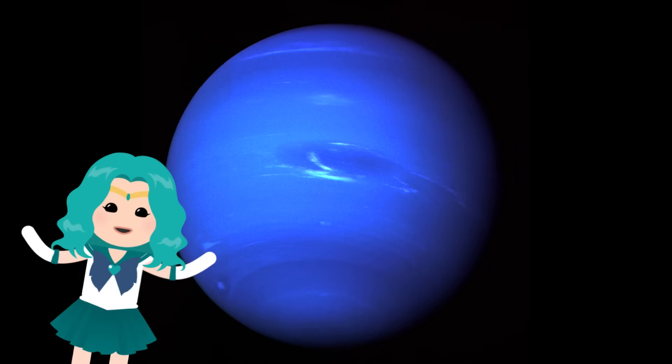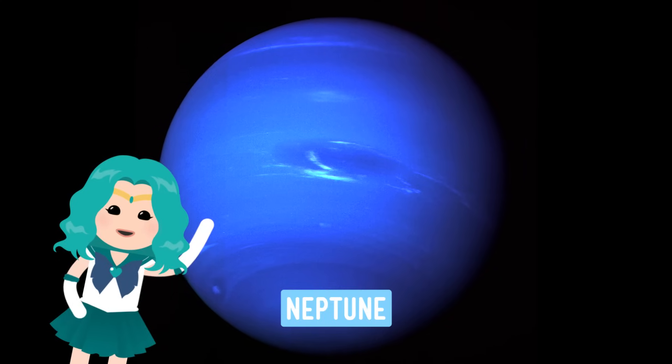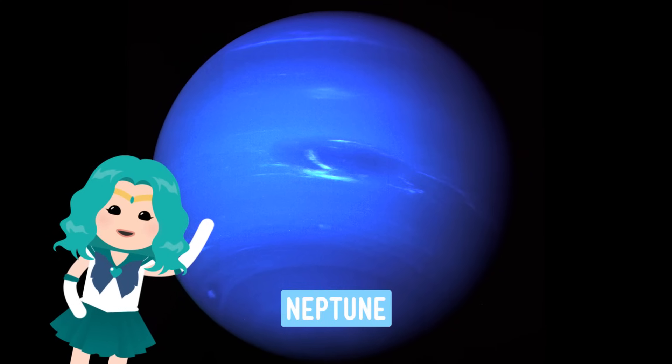On to our final gas giant, Neptune. Neptune also has extremely high winds, powerful storms, and cold temperatures. I'm sensing a pattern here. But on Earth, the sunlight drives our weather. Neptune gets about a thousand times less sunlight than we do. So how do we explain its wild weather? We don't — at least, not yet. Scientists aren't sure how this planet gets the energy for its intense storms and winds. Which is fine by me — I love a good mystery, especially a good space mystery.